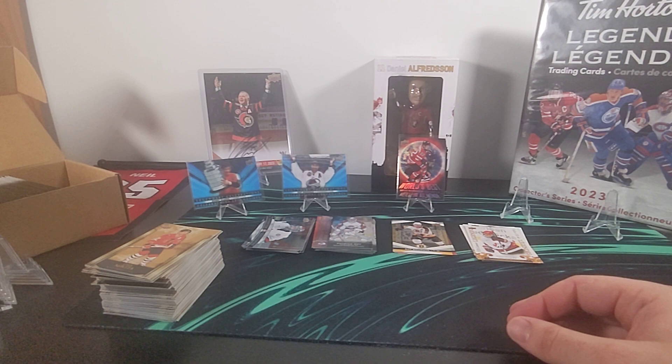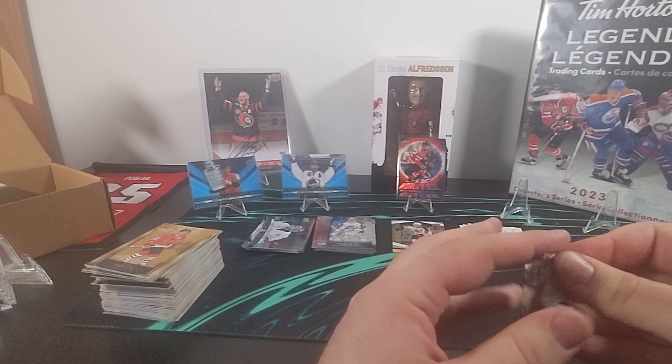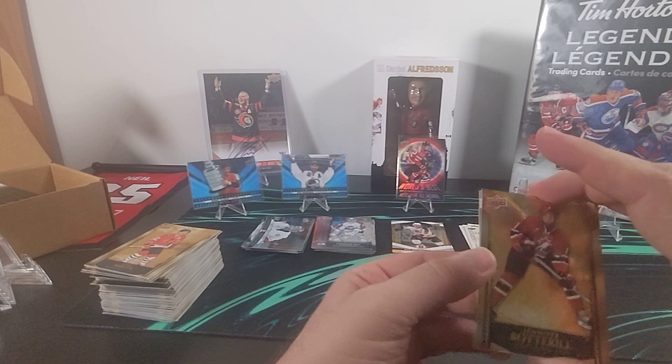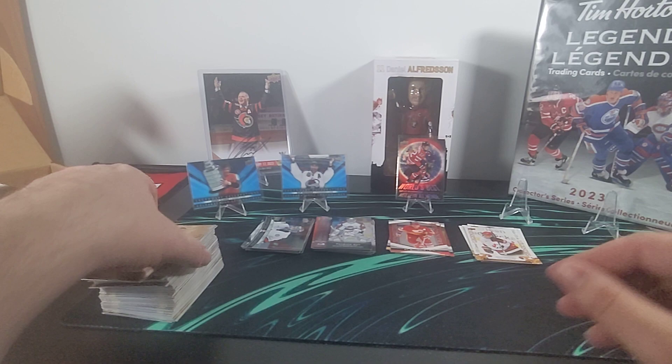I'm going to pull a few more from the back here and see if we can get at least one more of our 3D Legendary Celebrations. Either way we'll probably call it pretty soon because this video is getting a little long. When I open the rest, if I get any redemptions I'll come back and let you know.